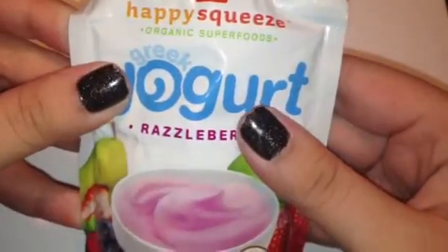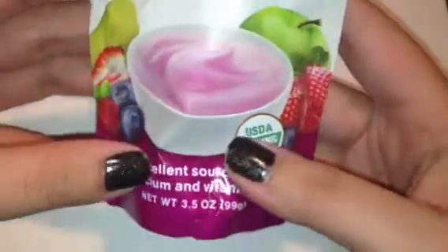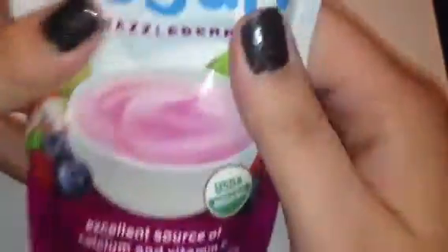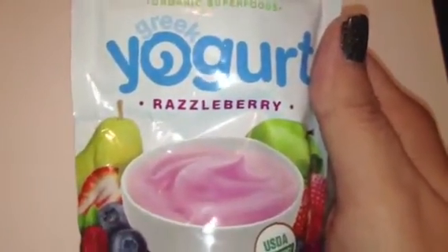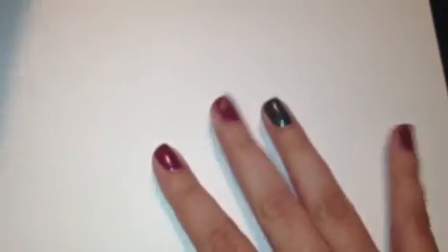The first thing in here is this Happy Squeeze organic superfoods Greek yogurt in the razzleberry flavor. It's 3.5 ounces and it's got this little twisty top — you pop it off and you can just suck it off the top. It's better than trying to find a spoon. I'll probably give this to my daughter because I don't like Greek yogurt — I think it tastes like sour cream. I haven't tried one with flavor in it, so maybe I'll snag a little taste this time.